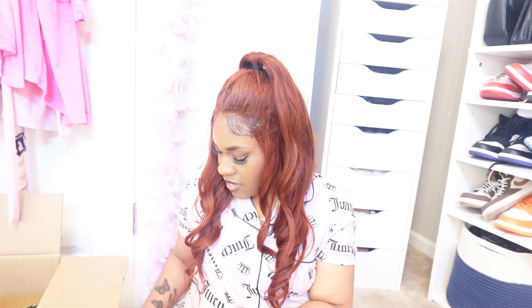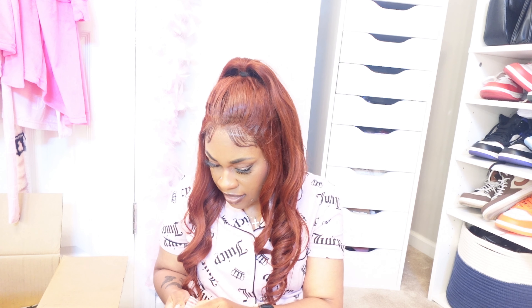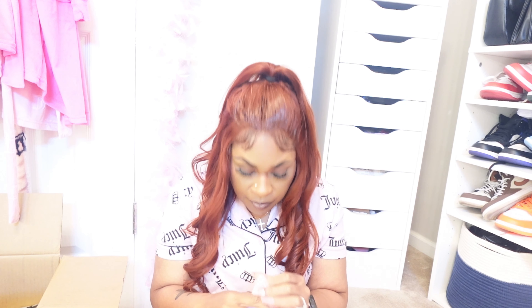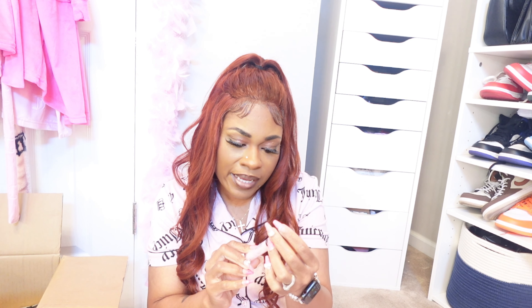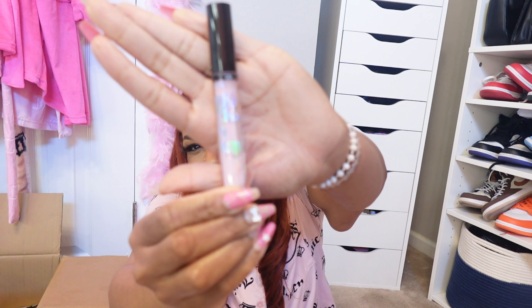I took everything out of the packaging to move faster. This one says 'Holo Shine' — so it's something for my lips. The color is Pink Blossom. Oh, this is pretty — a light, light baby pink. I love that!